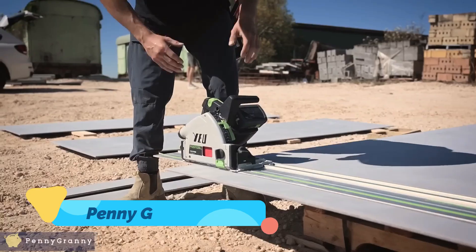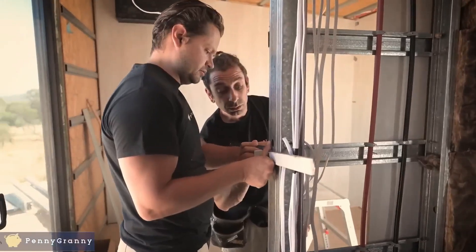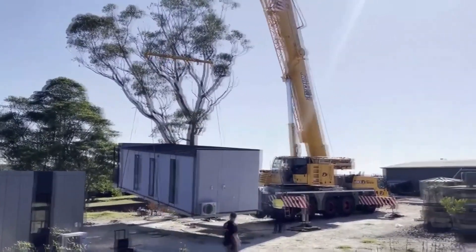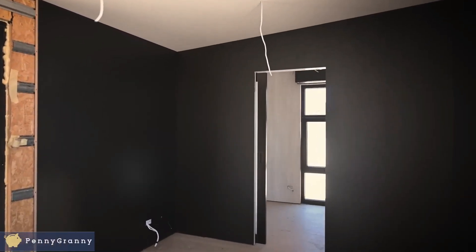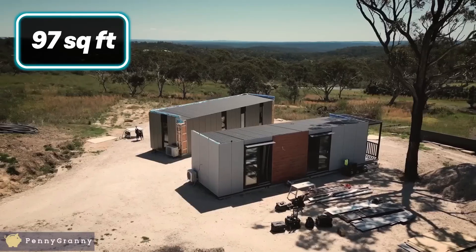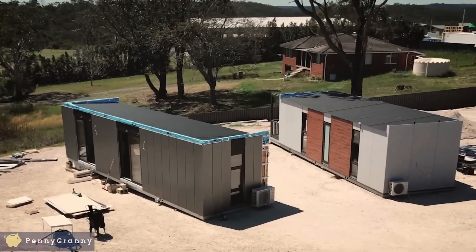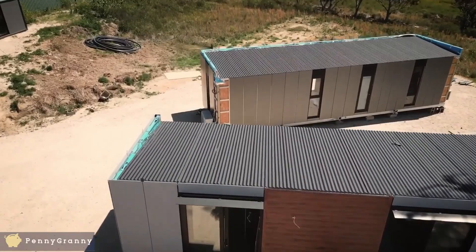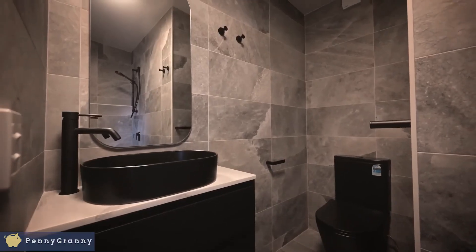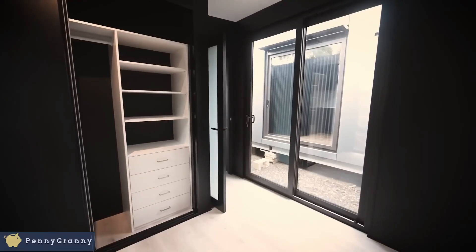Penny Granny — Penny Granny proves that small homes can still feel like a sanctuary. It's about adding value, not just to property, but to life.